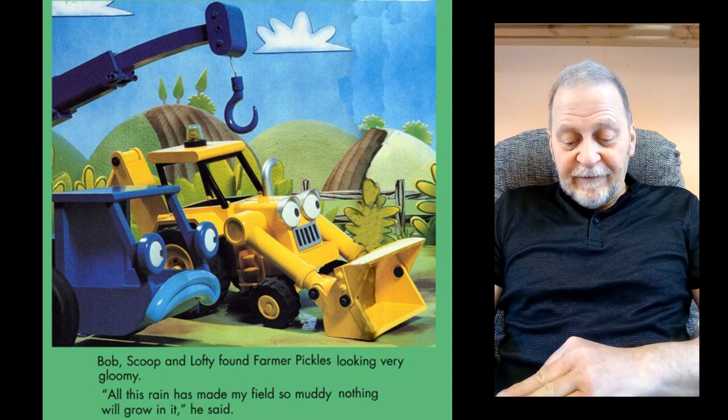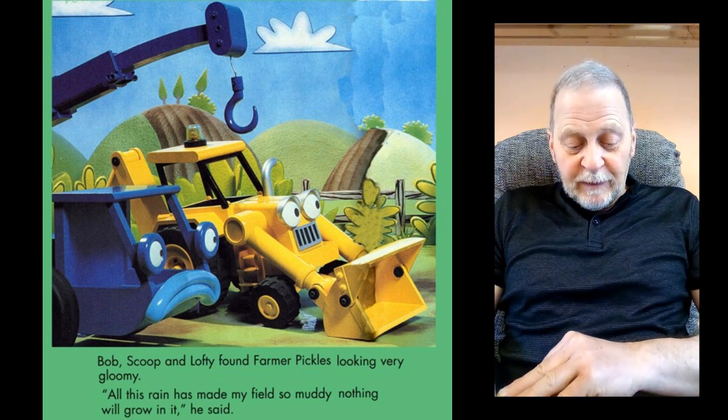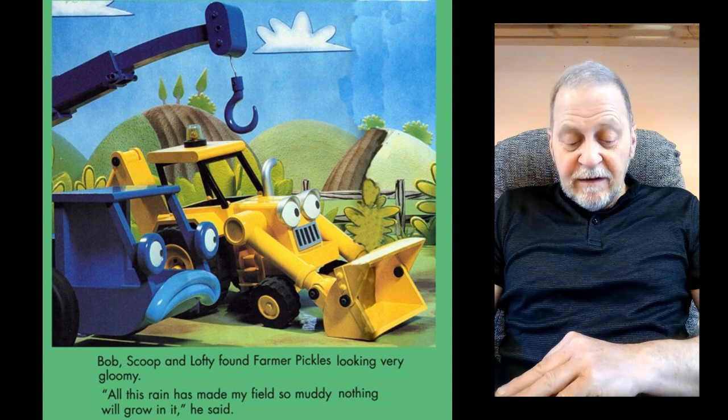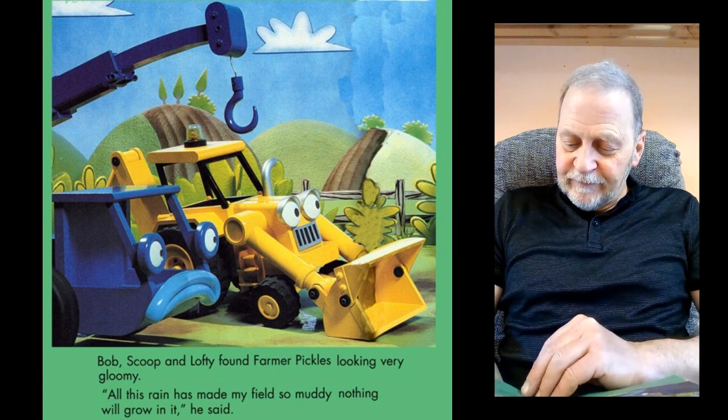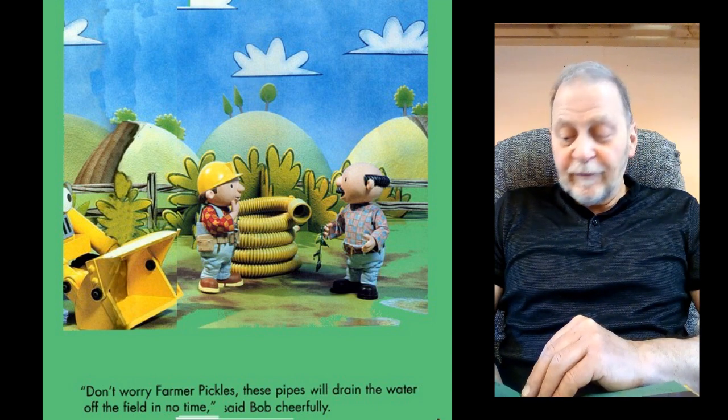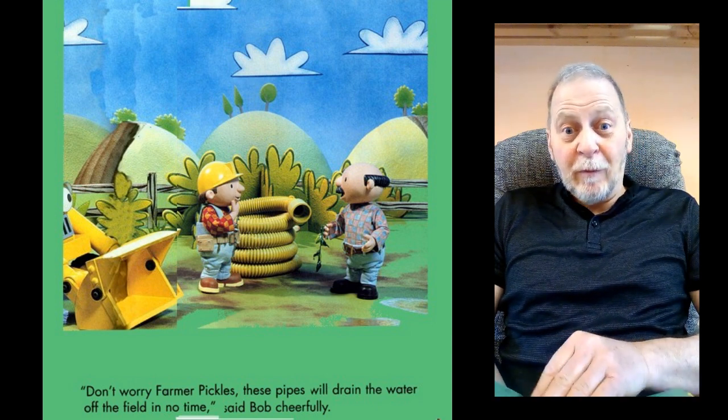Bob, Scoop and Lofty found Farmer Pickles looking very gloomy. "All this rain has made my field so muddy, nothing will grow in it," he said. "Don't worry, Farmer Pickles, these pipes will drain the water off the fields in no time," said Bob cheerfully.